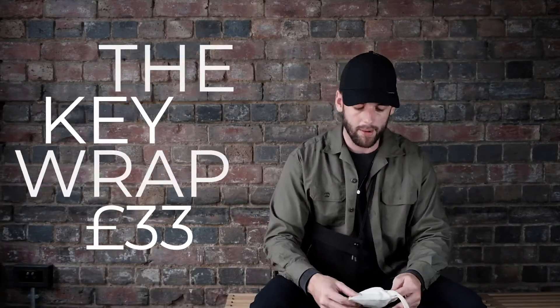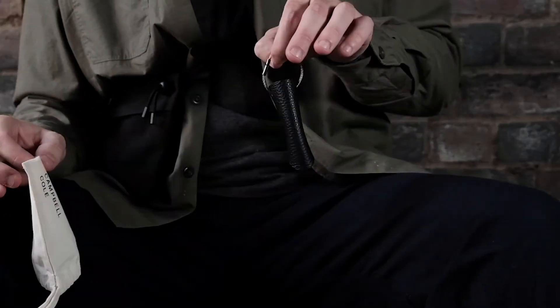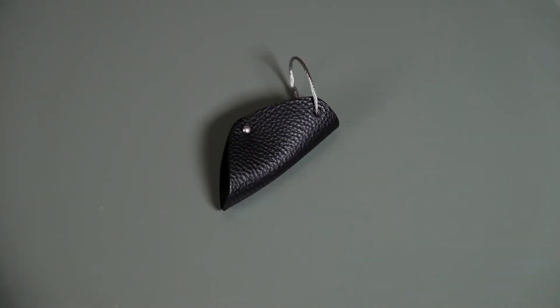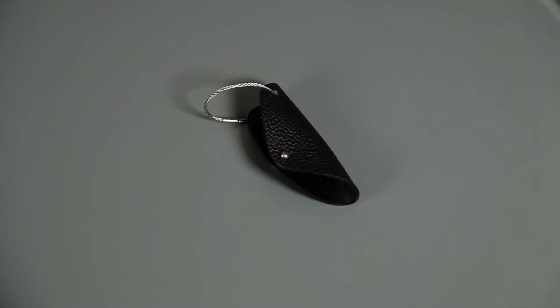Let's start with the key wrap. Now this is something I already own — this is absolute key-holding wizardry, and if you don't have one of these I would highly recommend it. The simplicity of what Campbell Cole create means it lasts for a really long time. I already have one of these key wraps that I got at least four years ago, which is insane. It's still on my keys now. Let me go get it.